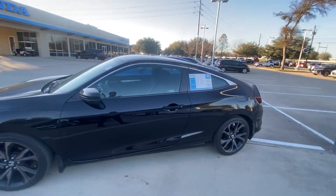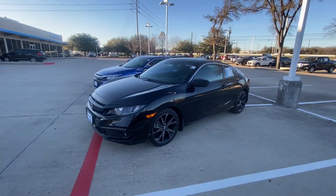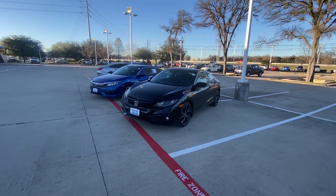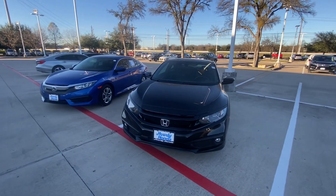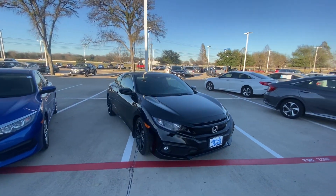Honda Civic Coupe in a Sport Package. Please let me know if you have some additional questions, or if you would like to schedule an appointment for a test drive to see this vehicle in person. We'll be more than happy to help. I also have some other options as well, so please let me know how we can help. Thank you and have a great day, bye bye!